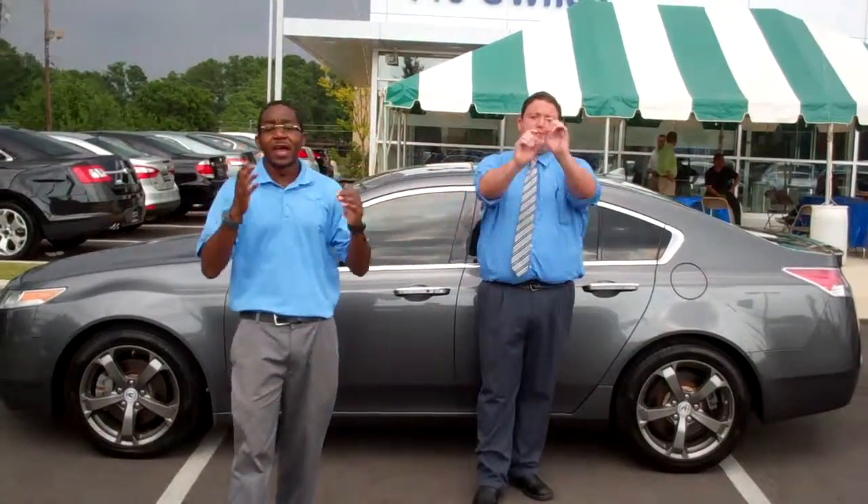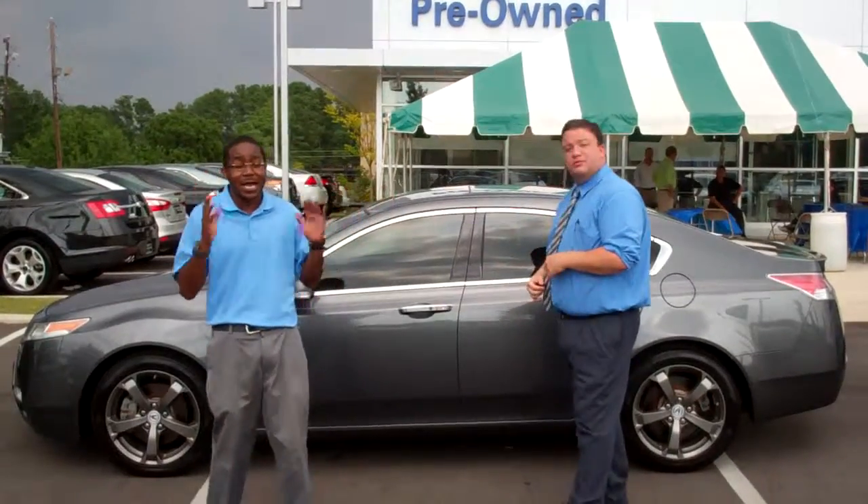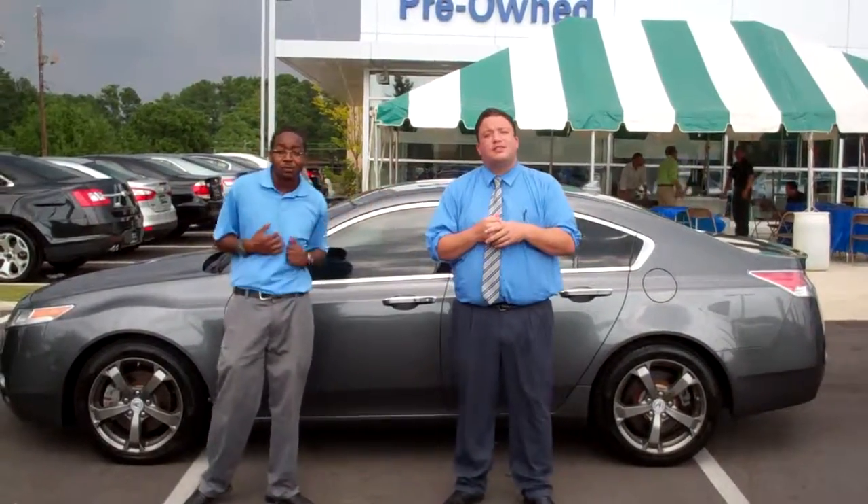Hey Erica, Jonathan Reed, Tamarind Hyundai. Thank you so much for your recent inquiry on this super nice tech package out 2010 Aqua TL. As you can see, it's still here. I'm Jonathan and this is Brandon.